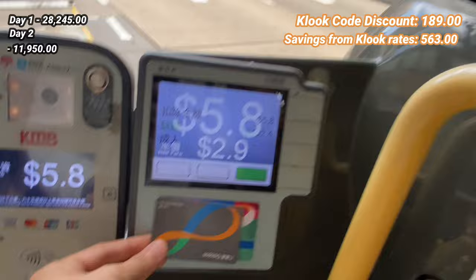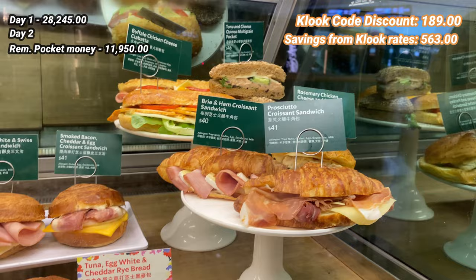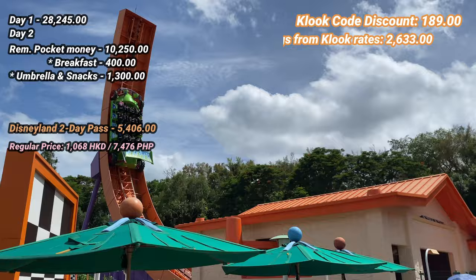Our second day was our first day in Disneyland. We took a bus using our Octopus card and had breakfast at Starbucks for about 400 pesos. We're then off to Disneyland, where I paid 5,406 pesos for a 2-day pass. This includes all the shows, activities, rides, and even the momentous show at night.